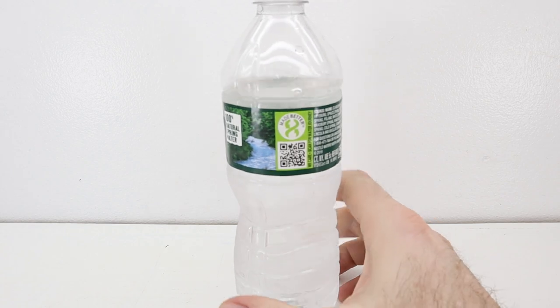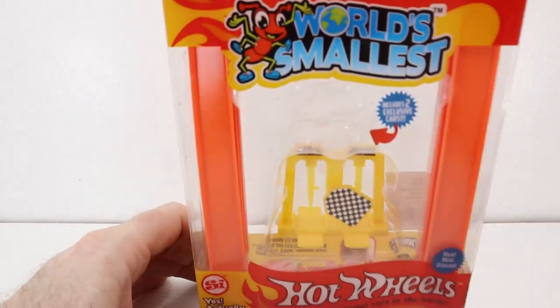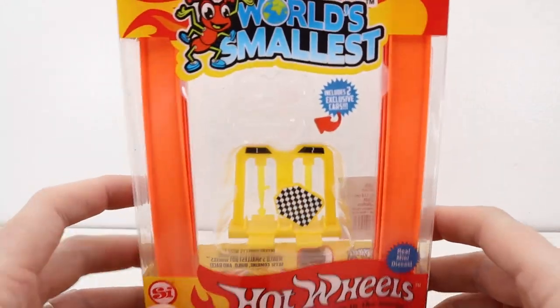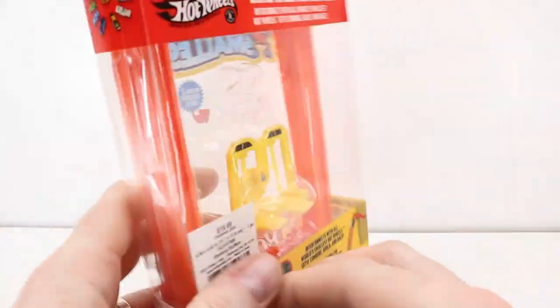Today's video is sponsored by this water bottle. Anyways, my battery died — what we were saying was, because my battery died...